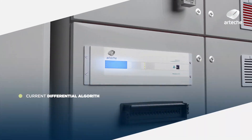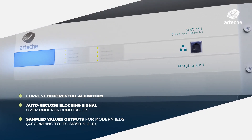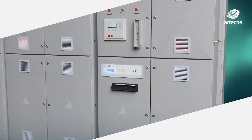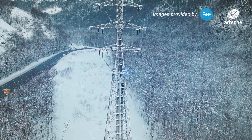The merging unit, which is installed in the substation, performs the differential algorithm of the metering points and generates an auto-reclose blocking signal for any protection in the market. It also generates sample values for state-of-the-art IEDs.